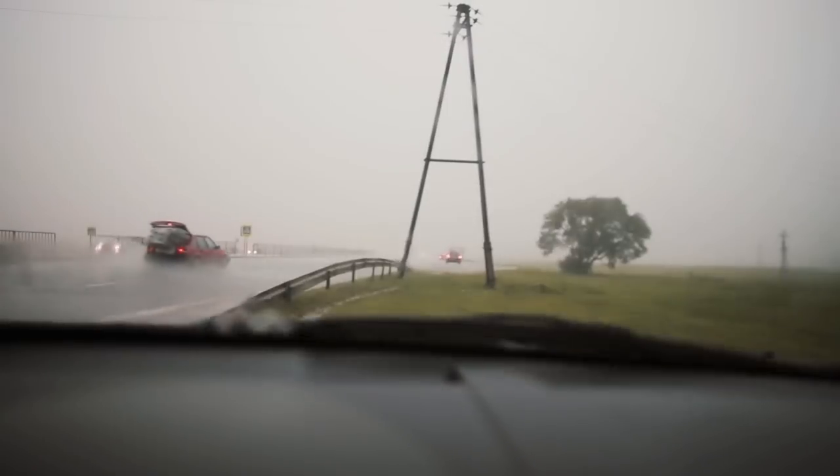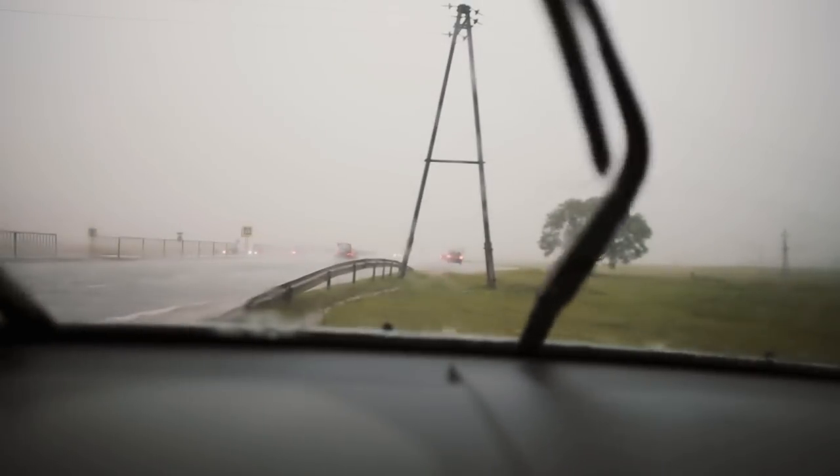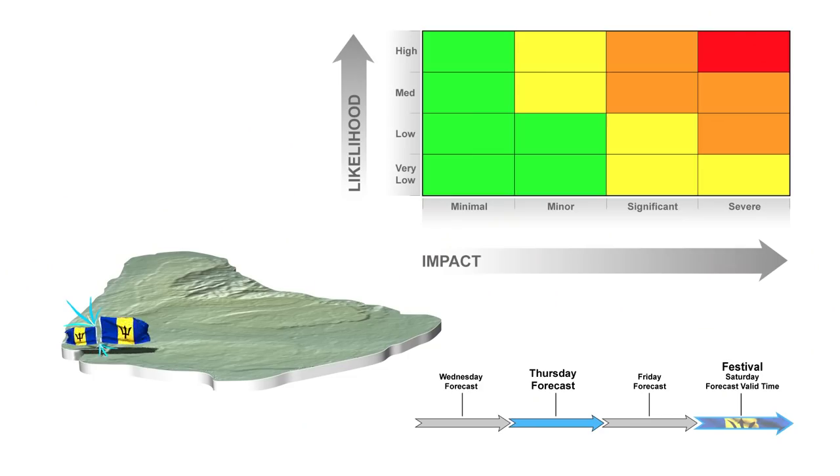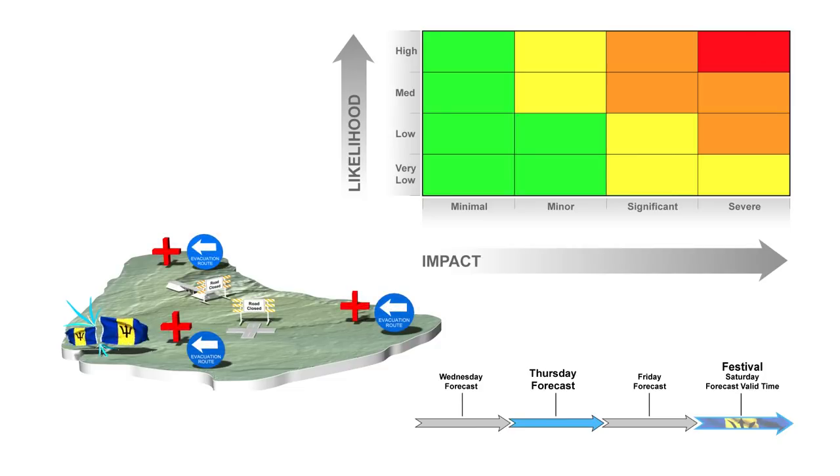In addition, severe rainfall impacts will trigger certain actions around Barbados, not just in sensitive areas like Bridgetown, including closure of major roads, evacuations, and the opening of emergency shelters.